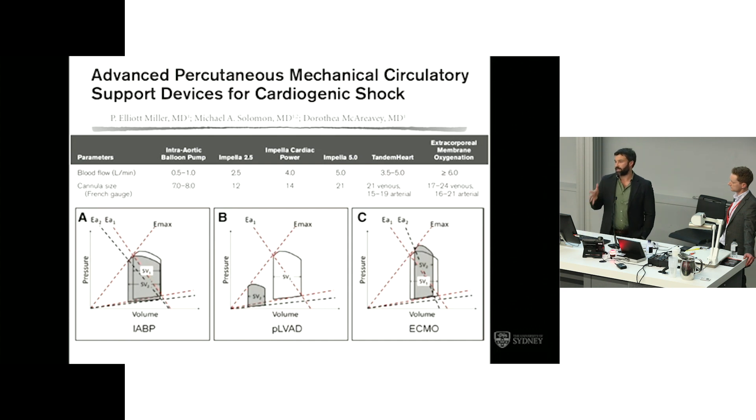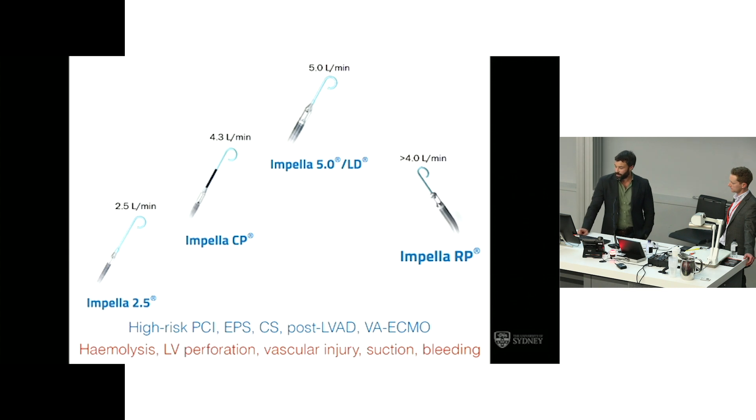In the context of ECMO, you can deliver up to around 6 litres of flow depending on cannula sizes. With the impeller, the device available at this institution was a 2.5, which gives up to 2.5 litres of flow. There are other devices available — at St. Vincent's, we've had encouraging recent experience using the impeller 5 for offloading the left ventricle in the context of VA ECMO and for bridging patients from ECMO to recovery. But in this case, they used a 2.5, and the adequacy of flow restoration was probably not enough.